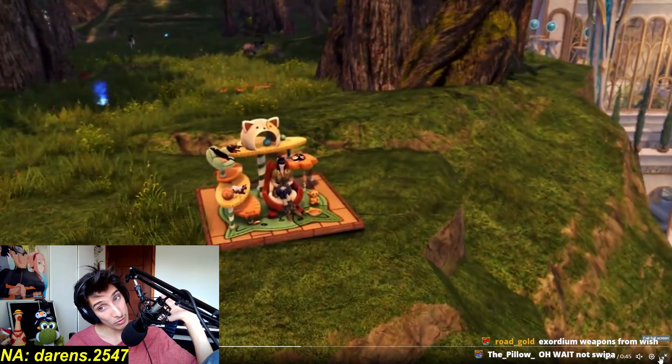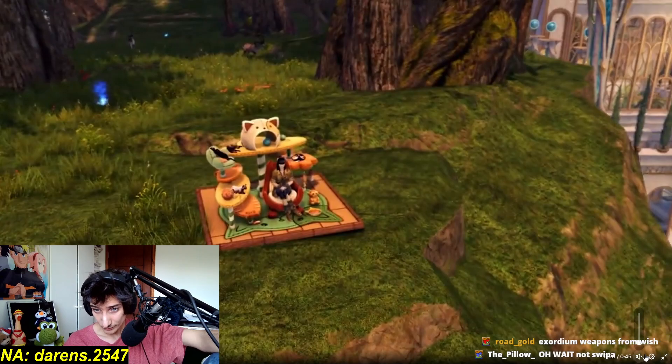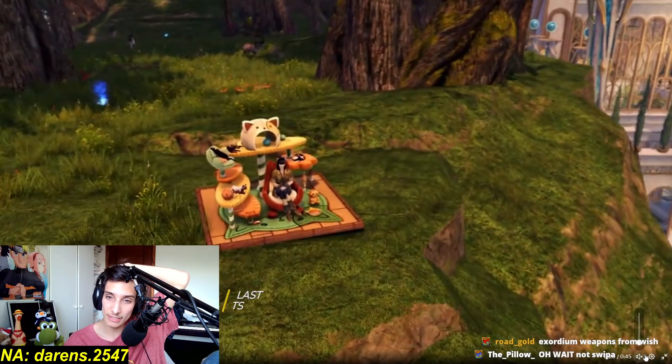I really hope we also get new objectives on the Wizard's Vault, because honestly, not having that has been kind of annoying — doing the same things over and over again, it kind of sucks. But this is very good overall, I'm very excited to see it.